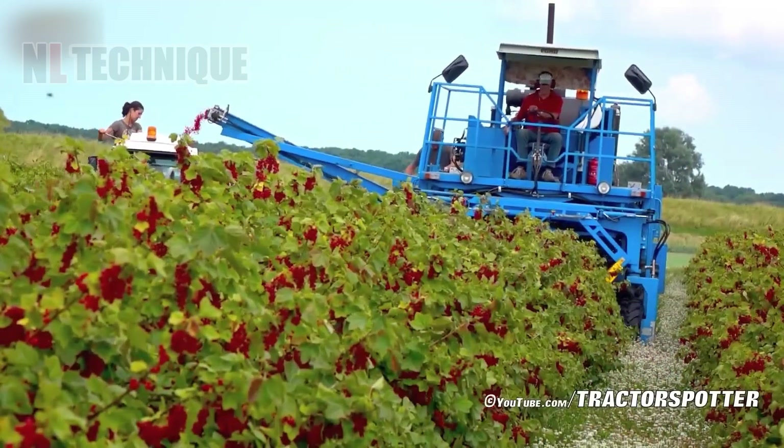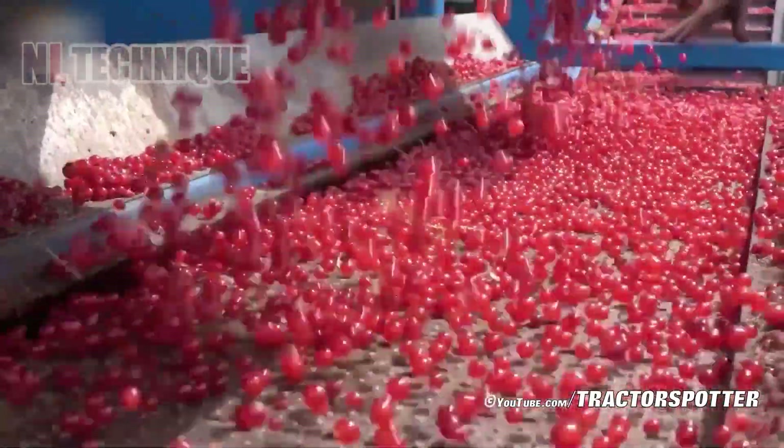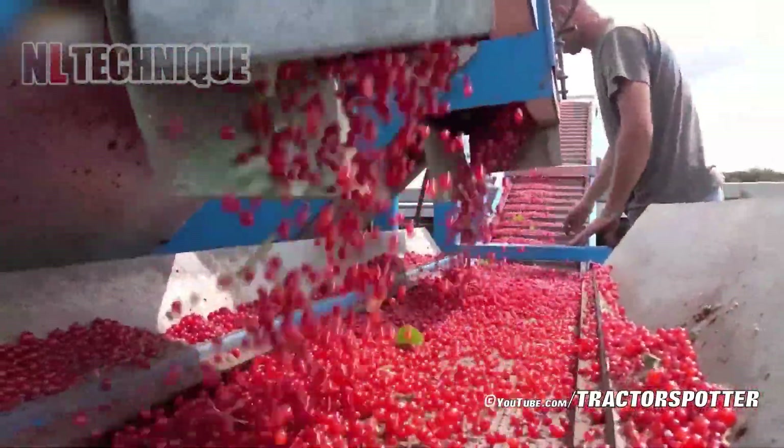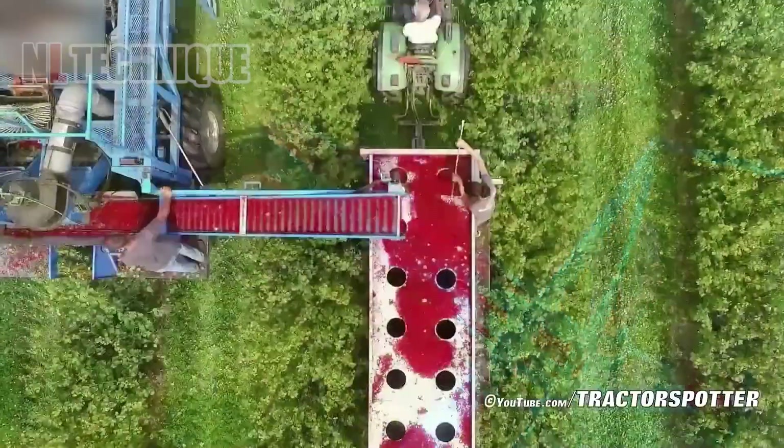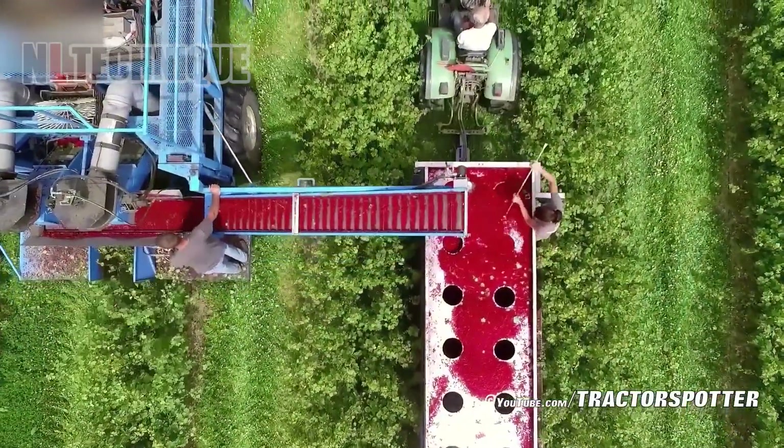The red and black currant harvest at Mavibo Ludorp features the advanced SFM technology harvester, efficiently gathering ripe currants with precision, boosting productivity and maintaining fruit quality.